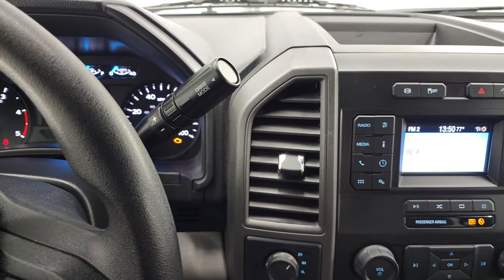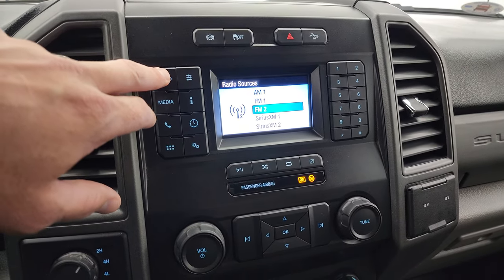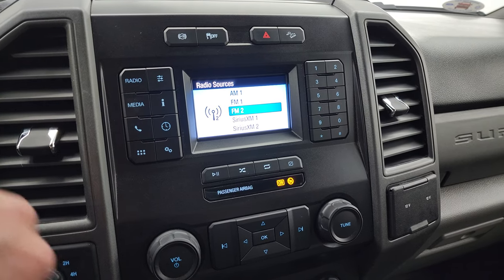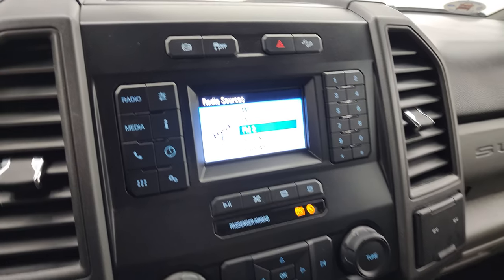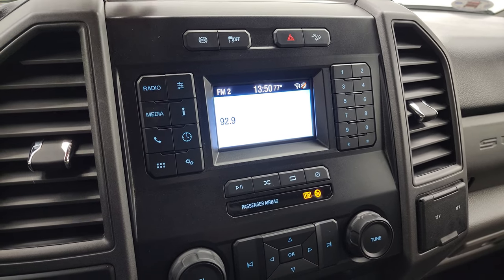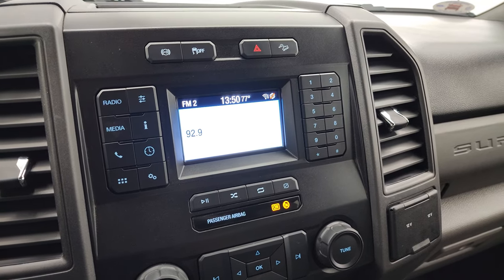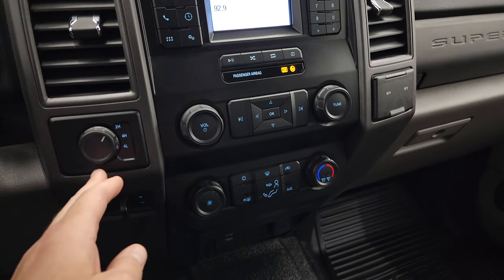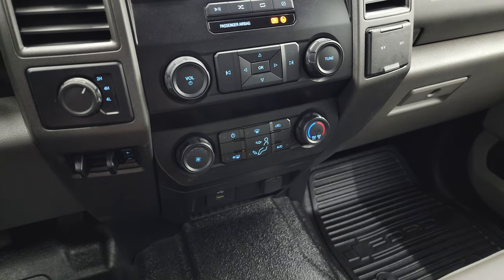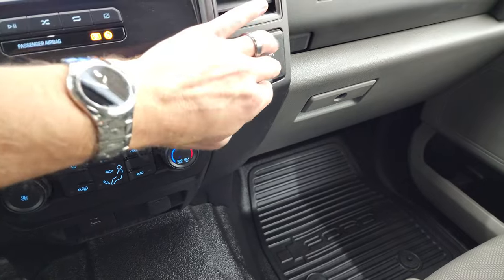This one does come with the 10-speed automatic transmission. You get the radio — AM, FM, and Sirius XM radio capabilities. This is also where your backup camera shows up when the truck is running. You do get the factory exhaust brake, stability control, downhill assist control, turn-dial four-wheel drive, factory brake controller, and climate controls. There's a USB port and two 12-volt power points as well.